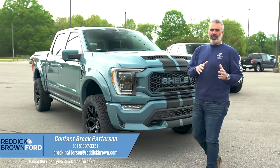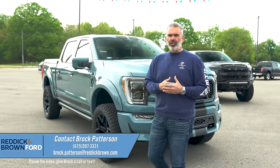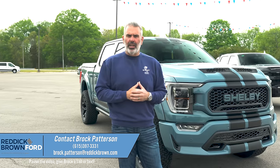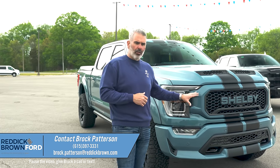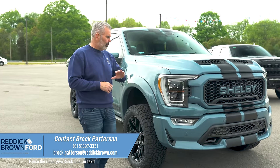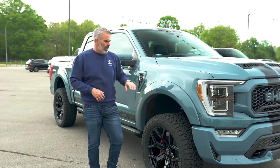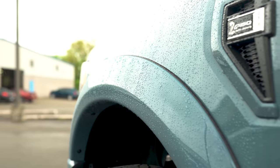Shelby trucks are menacing on the road, and Area 51 is unique. We've seen it on the Ford Bronco, and it's now released on the F-150 platform. So you've got a great, stylish look with supercharged lettering on your hood and custom flares painted to match.